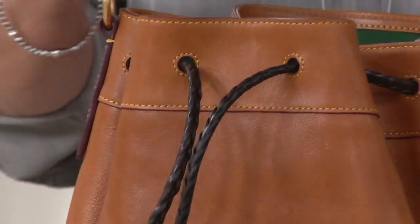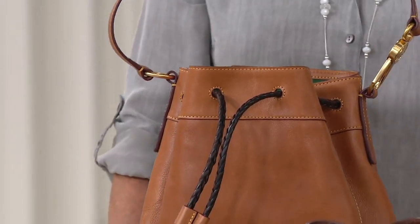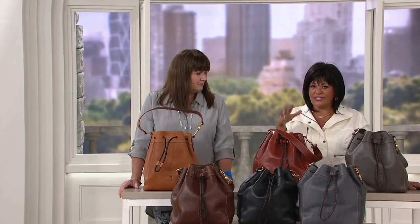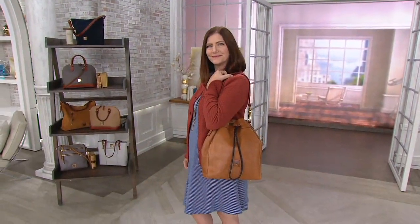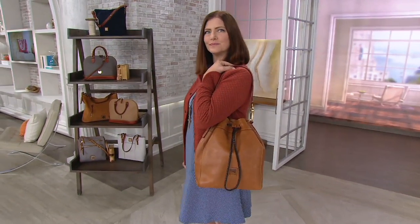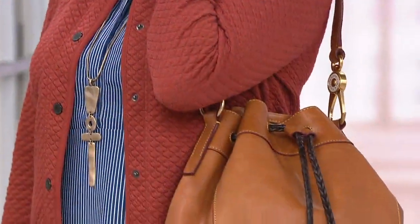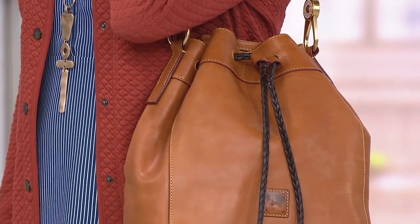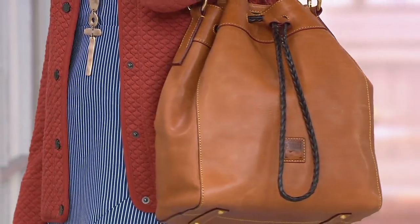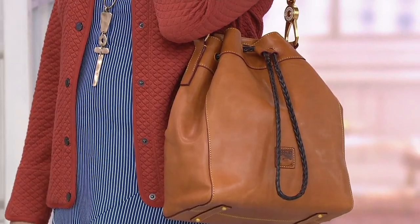There's just something about picking up your handbag for yourself — not for others, for yourself — that really makes you feel so good. There are a couple of things I like to splurge on and one of them is a handbag, because it's something I know I'm going to carry every single day. And this is a name that is tried and true, one that you can trust.